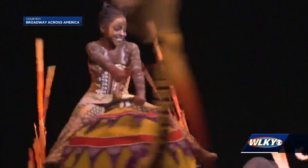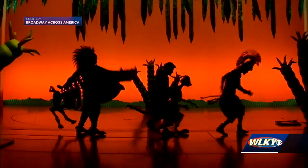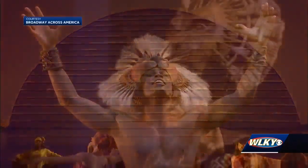Hopper says all elements are essential in making the Lion King the world's number one musical. You have all of these elements that kind of come together to tell a highly and purely theatrical show. Alex Durham, WLKY News.